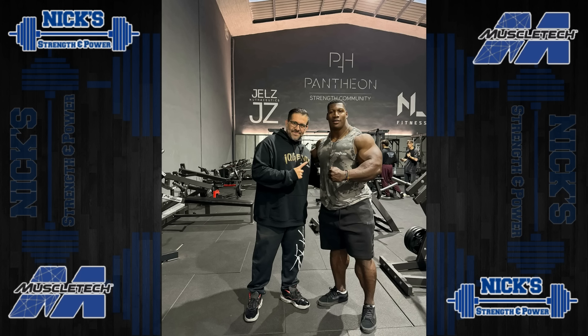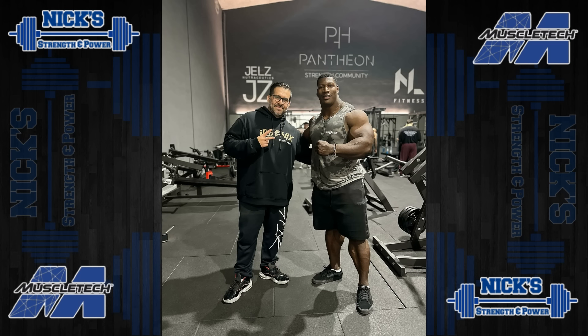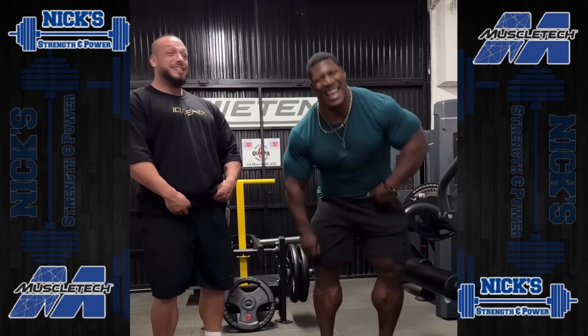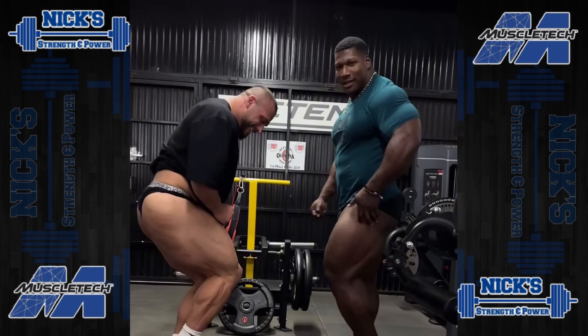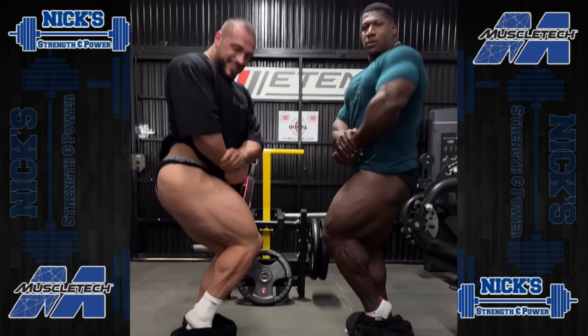Next up, we've got a couple of physique updates from Neckzilla, Rubiel Mascara, along with news that he'll be working with a new coach, Francisco Espin. I'm not super familiar with this coach — Rubiel was previously working somewhat with Milos, and also with Chris Cormier in some capacity, possibly just for posing or training, but not as a full-blown coach. There had been talk about Rubiel potentially doing the New York Pro, and I was told he committed to competing at that show.